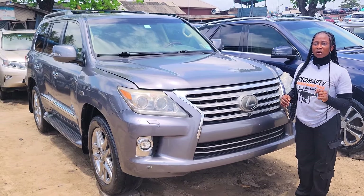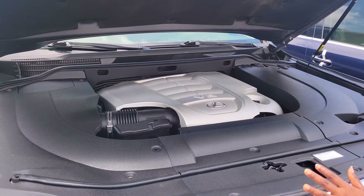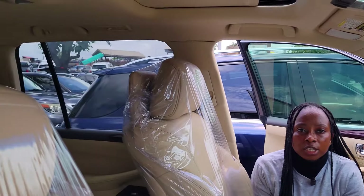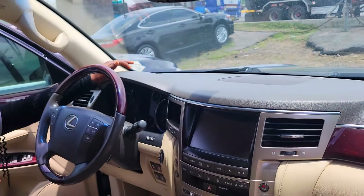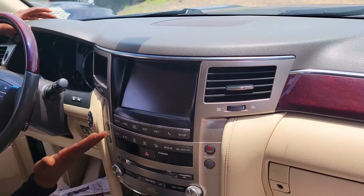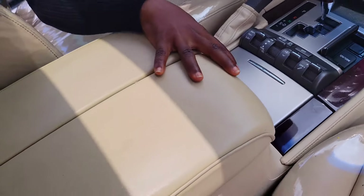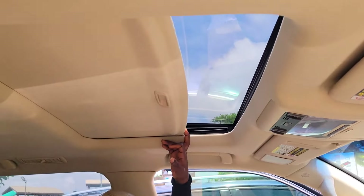This is a foreign used Lexus LX 570 2014 model. It has a V8 engine — very strong. Clean dashboard, factory-fitted AC, reverse camera, sound system, automatic transmission, two cup holders, central console, keyless entry, control buttons on the steering, and an open roof.